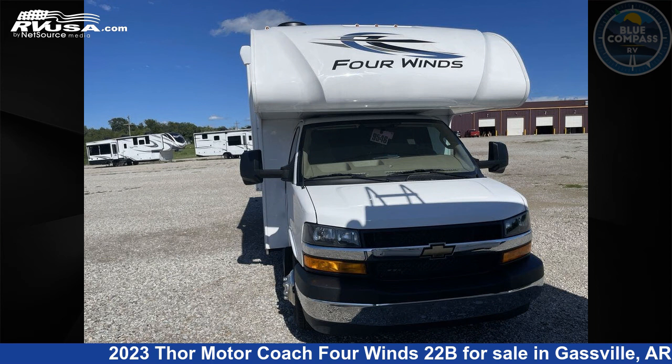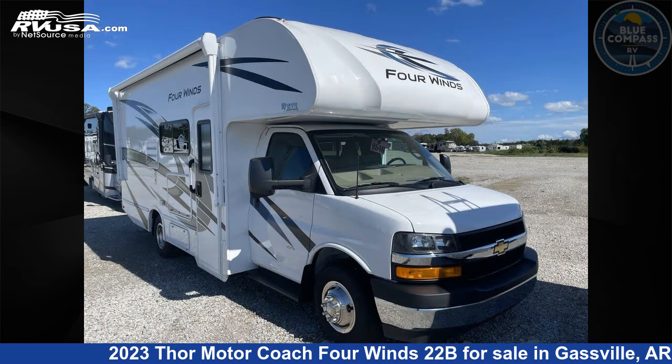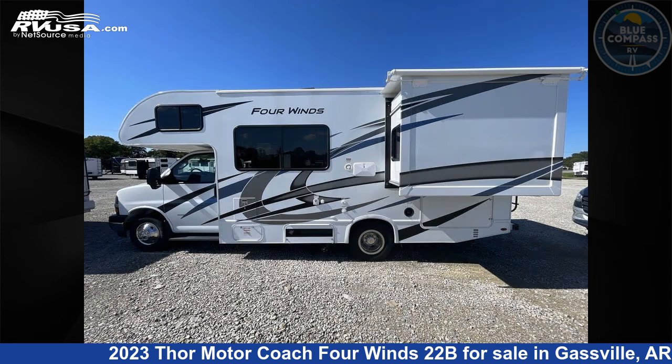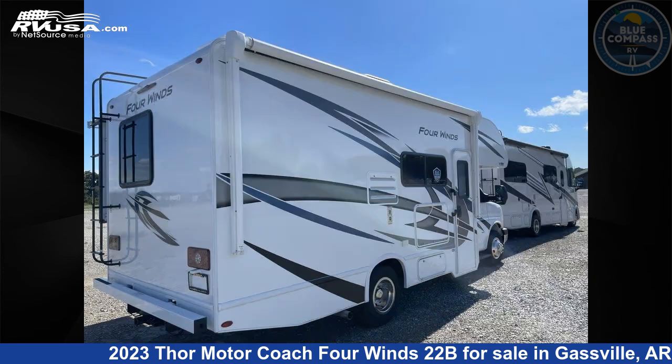This 2023 Thor Motor Coach 4 Wins 22B is a Class C RV. It is located in Gasville, Arkansas, 72635, and is offered for sale by Blue Compass RV Gasville. Click the link in the video description to visit RVUSA.com and see more photos as well as the current price.